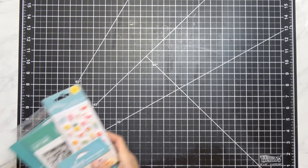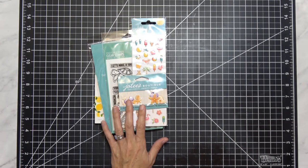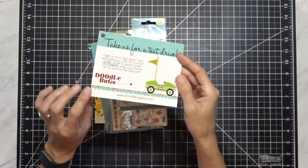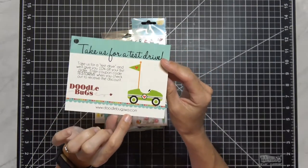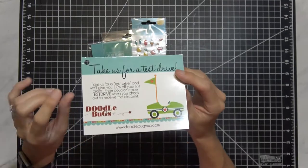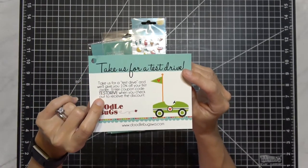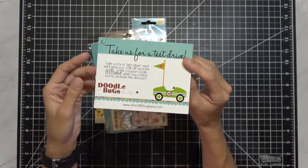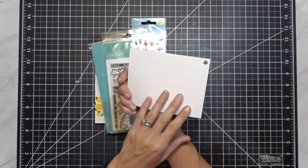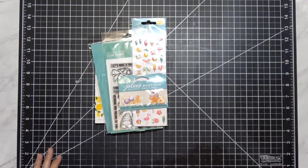First things first — this is what I won from Doodlebugs Washington. I'm going to show you their card in case you're not familiar with them, because I wasn't either. Their website is Doodlebugs Washington, and they're very generous. If you use the code 'test drive,' you get 10% off your first order, and you only need to spend $20 to get free shipping, which as you guys know is basically one stamp set — very, very generous.